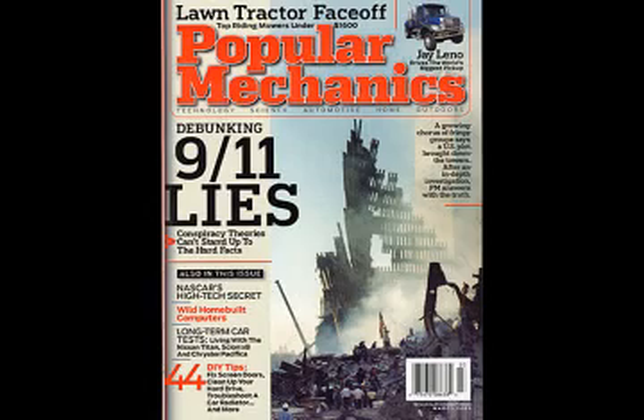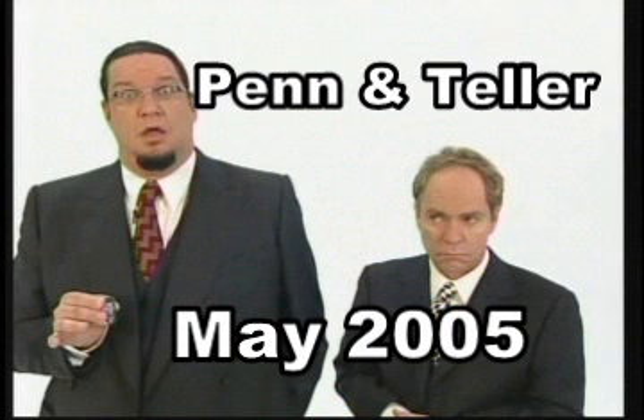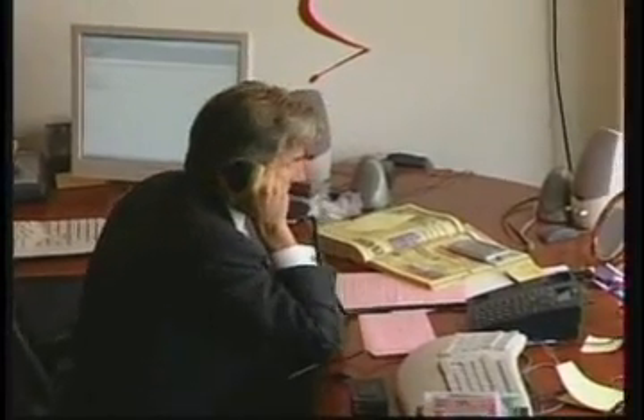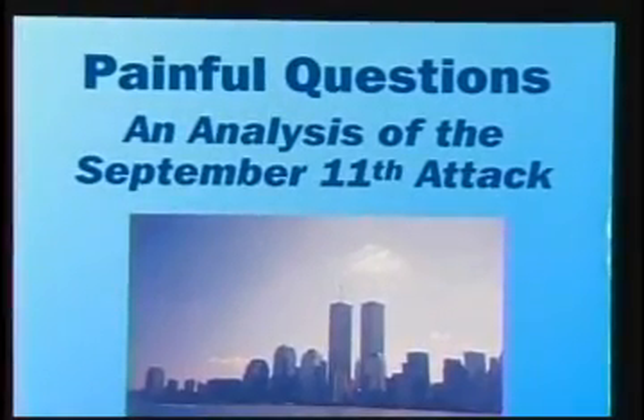Almost every reporter ignores or ridicules those of us who show evidence of explosives in the towers. Already three different television networks have criticized us. These television programs do not provide serious information to counteract our arguments; instead they use insults to make people laugh at us. Here is how Penn and Teller introduced Jimmy Walter: 'And then there's this asshole.' My book has been available since 2002 but was ignored by magazines and television shows until Jimmy Walter began advertising it. Penn and Teller also described my book, saying: 'We show you the cover because if you ever see anyone carrying it, push them down a flight of stairs.'